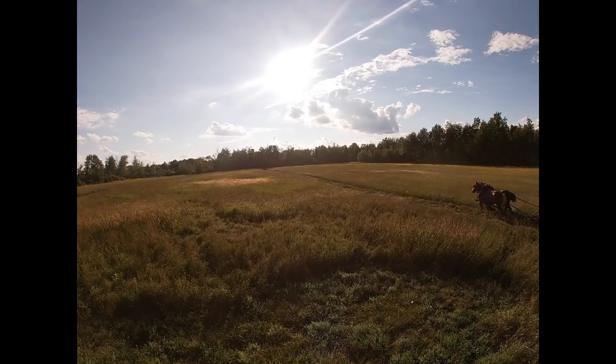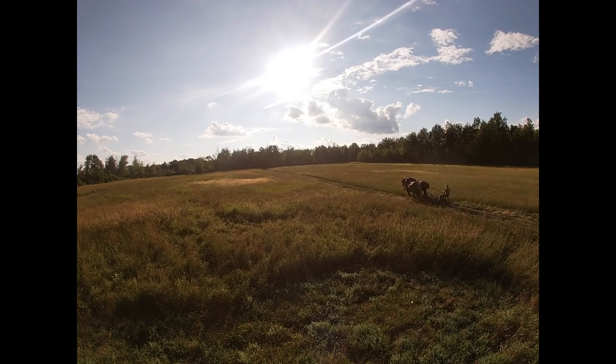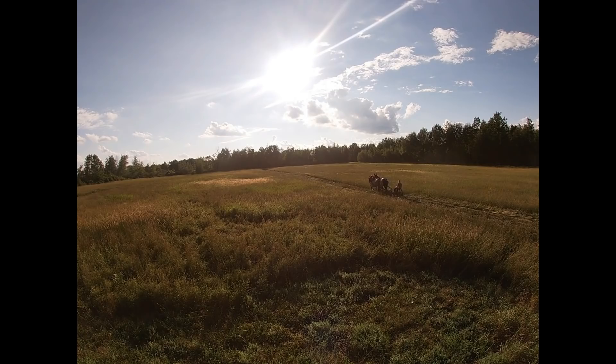As you can see, I just mowed about half the field. On the left-hand side is where the house is, and on the right-hand side is where I'm going to be cutting for today.